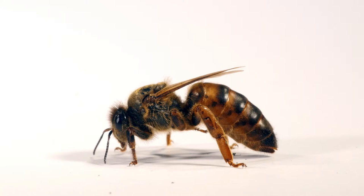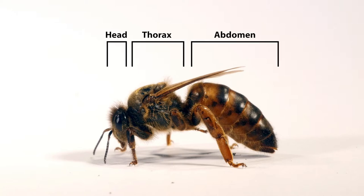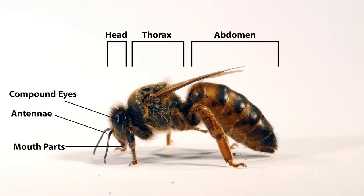Insects have a body divided into three distinct parts: a head, thorax and abdomen. The head is specialised for food intake and sensory input. Attached to the head are mouth parts, compound eyes and a pair of sense organs called antennae.